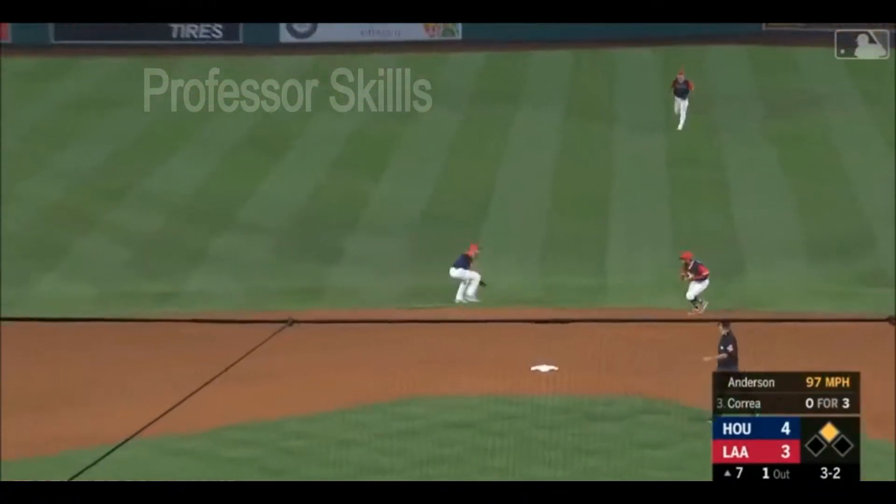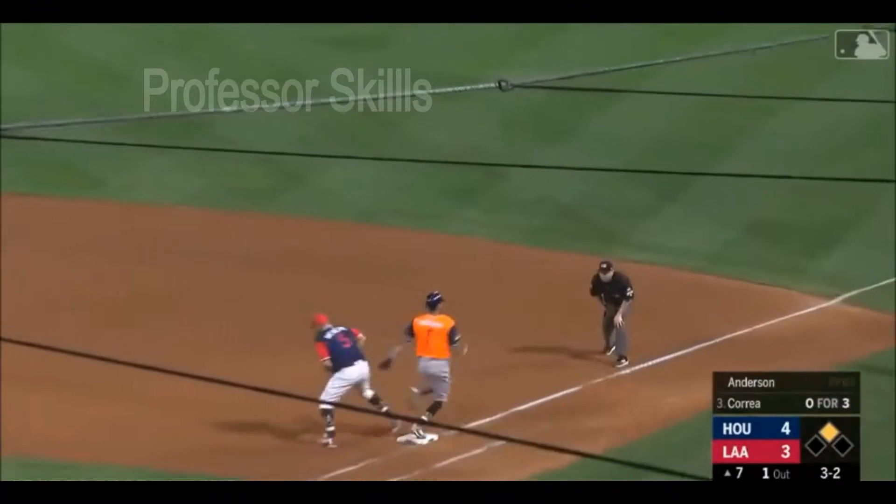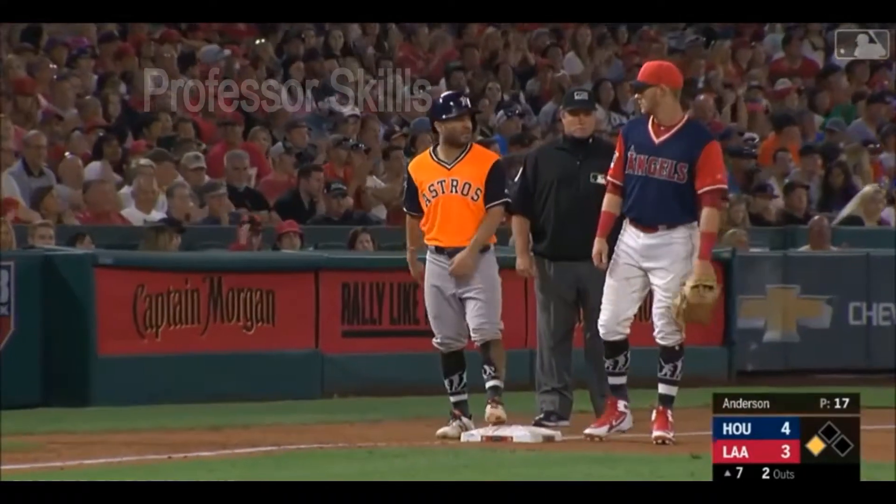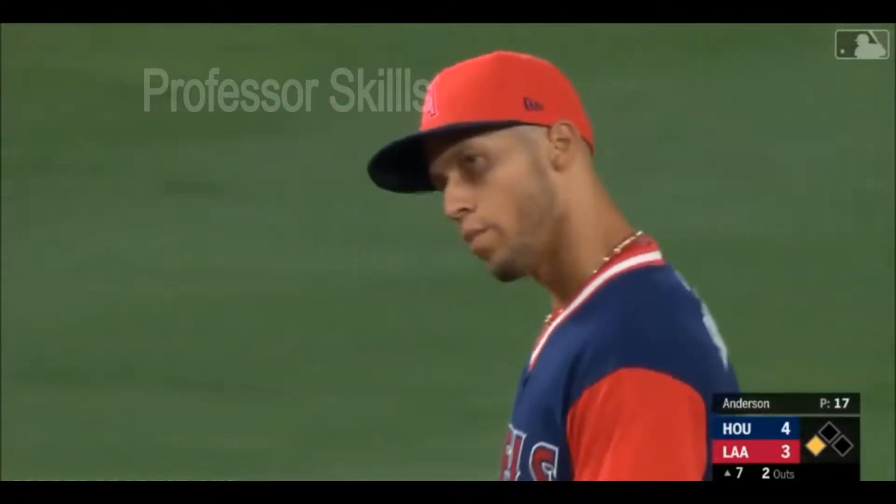Chopper back up the middle. Simba has it, spins around, fires to first. What a play by Andrelton Simmons. Two outs. Andrelton Simmons got a lot on that throw.